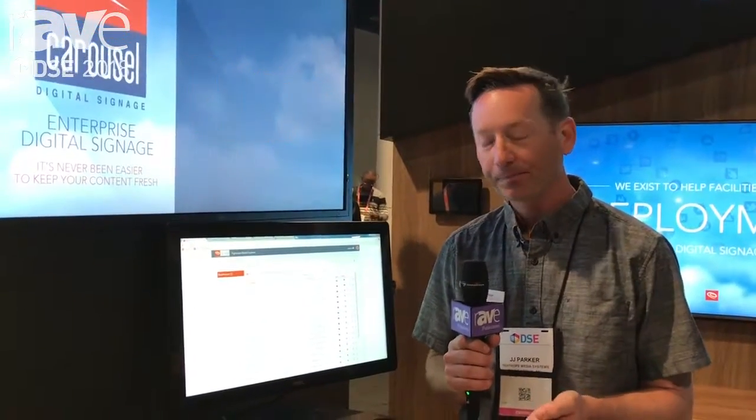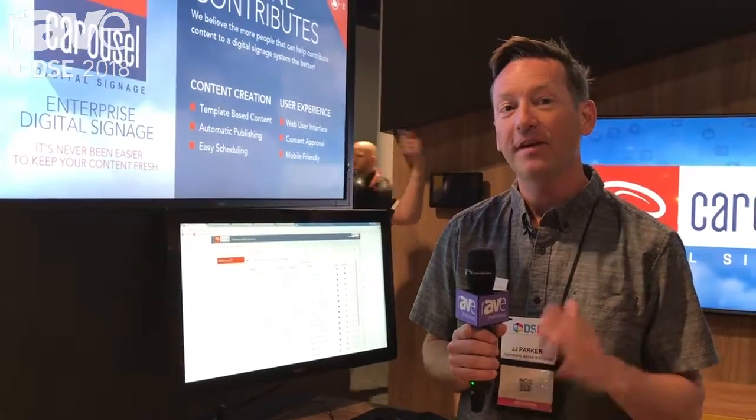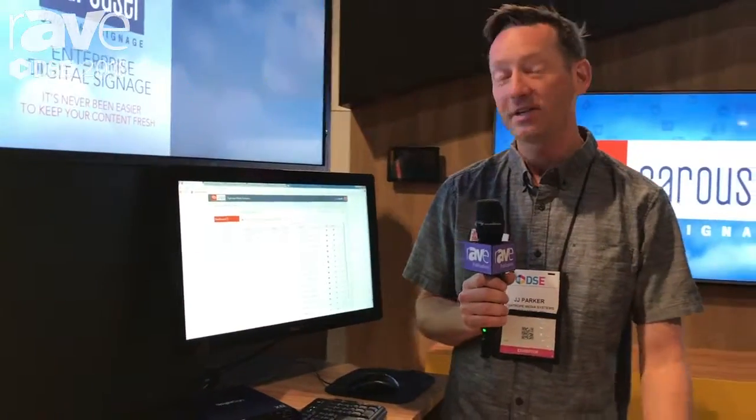So we've worked with BrightSign to get it so you can plug a BrightSign into your network, have it find the Carousel digital signage software, automatically provision itself, and start showing content. It's super awesome.